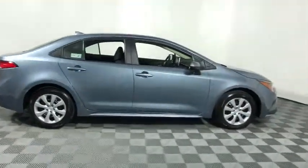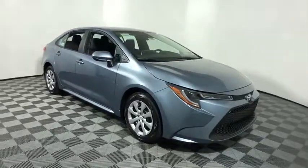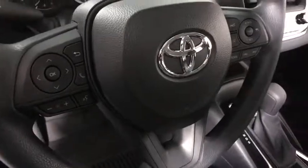Take a ride in the 2020 Toyota Corolla. The Corolla is still a great option for those who want dependability, comfort, and value. This vehicle has less than 100 miles.